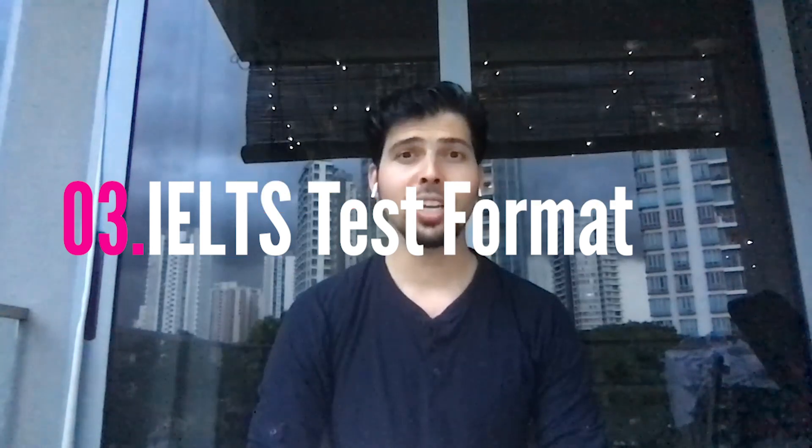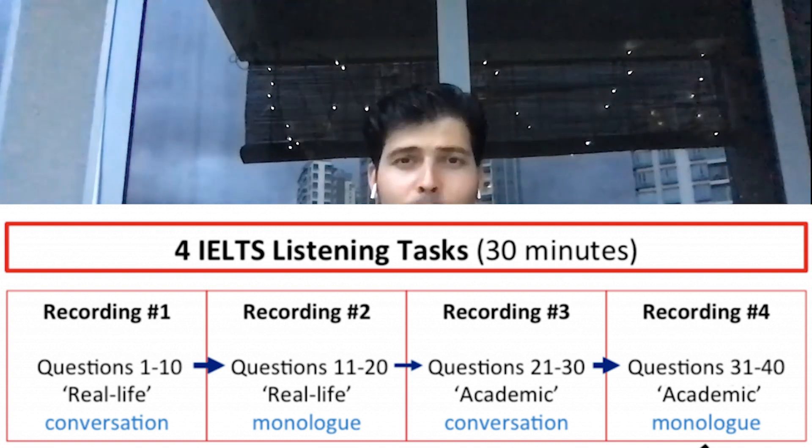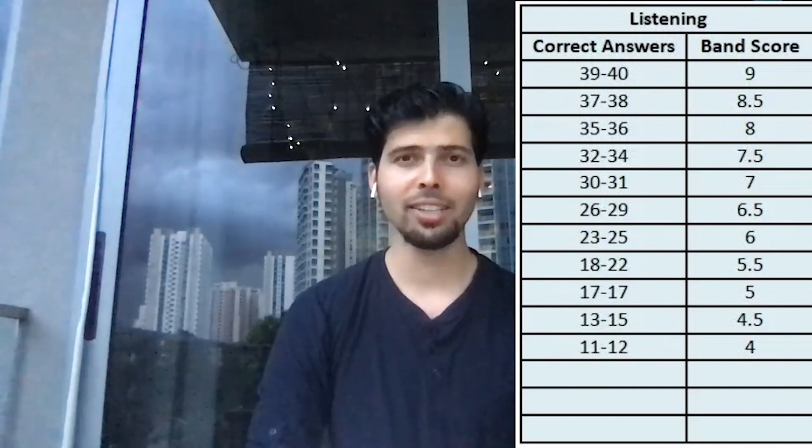For listening, you get 40 questions and to answer them you get only 30 minutes. You have to keep up with the speed of the speaker because you listen to everything only once. I think this is an exam of presence of mind and you really need to practice before you appear for the actual examination.